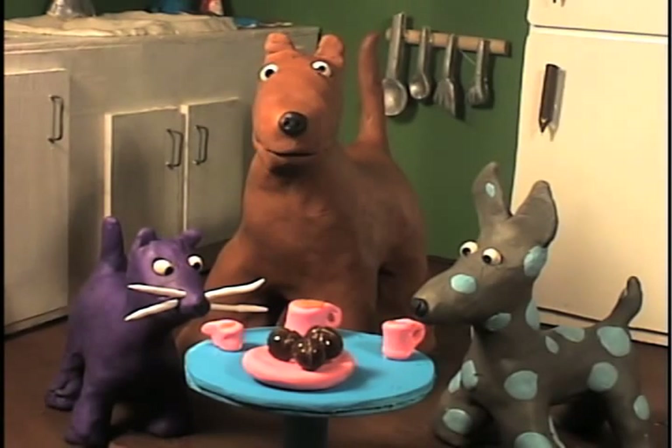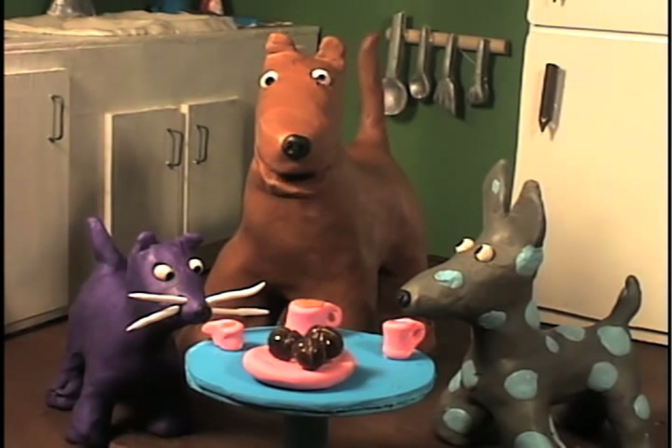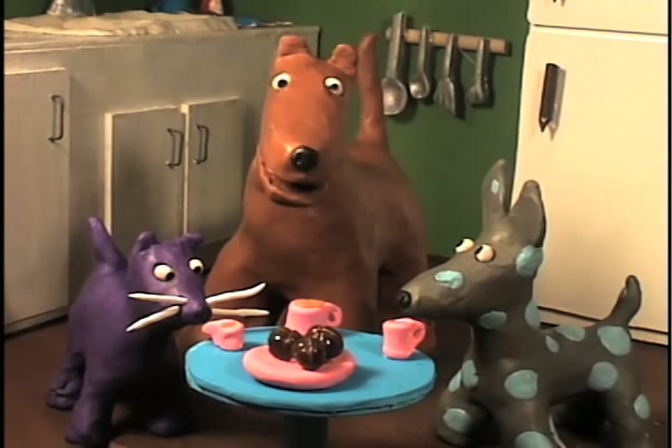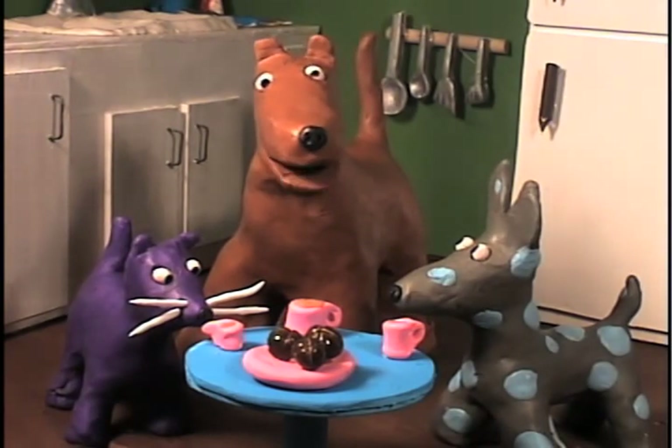Hiya kids! It's me, your old pal, Woofie the dog! And today, we're going to discuss proper tea party etiquette. What is etiquette? It's just a fancy word for fancy manners.